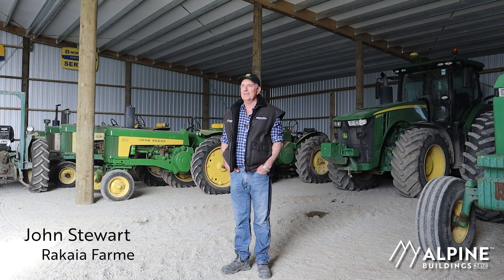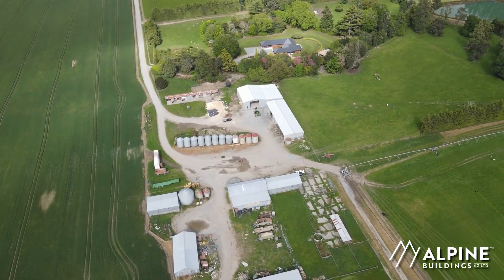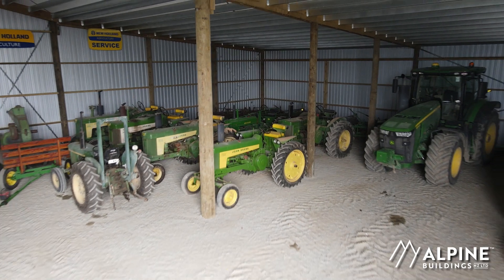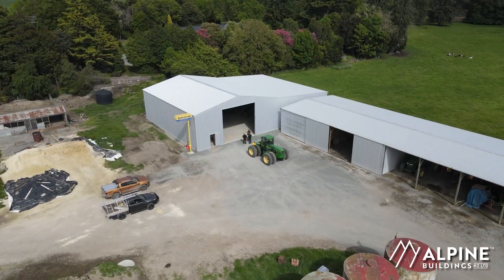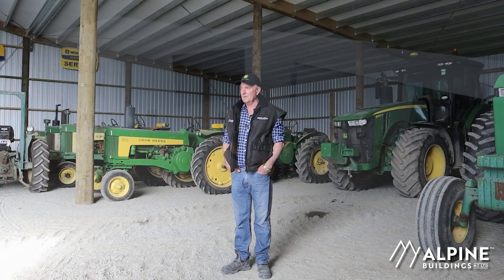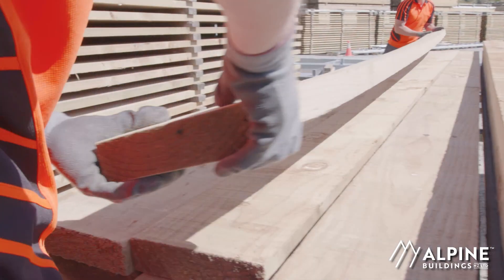My name's John Stewart. I farm at Rekia and we got to the stage that we needed another shed because I have got the iron disease of collecting John Deere vintage and classic tractors. So we looked around for a few options on sheds and got told that Alpine — you can't go past them for quality and workmanship and pricing.